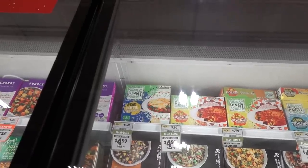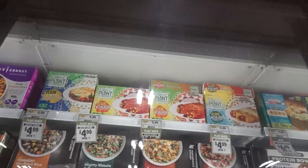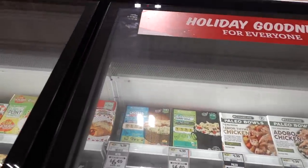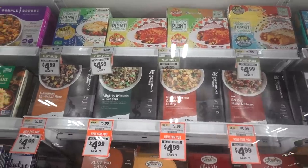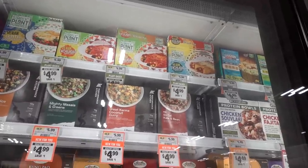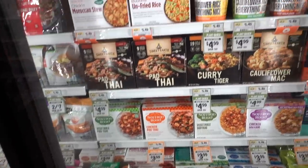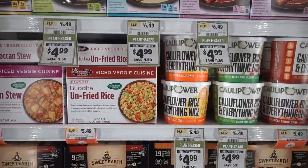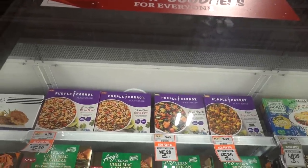Cedar Lane has these Simply Plant-Powered frozen meals — vegan lentil shepherd's pie, enchiladas. Performance Kitchen meals — are these vegan? Hawaiian unfried rice, SoCal kale and bean. Cauliflower rice, everything nice. Purple Carrot has meals here — I was doing their meal kits for a while and they're really good.